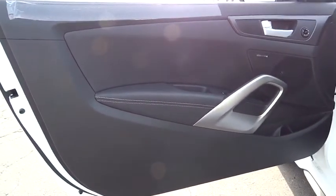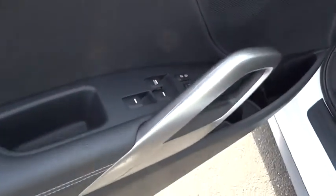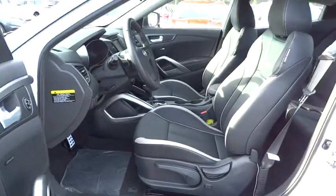Keyless entry, aluminum wheels, AM FM stereo radio, rear defrost, premium sound system, FWD, child safety locks, fog lamps, trip computer.